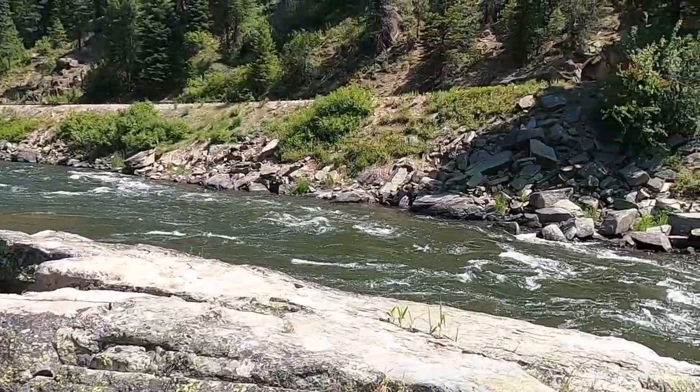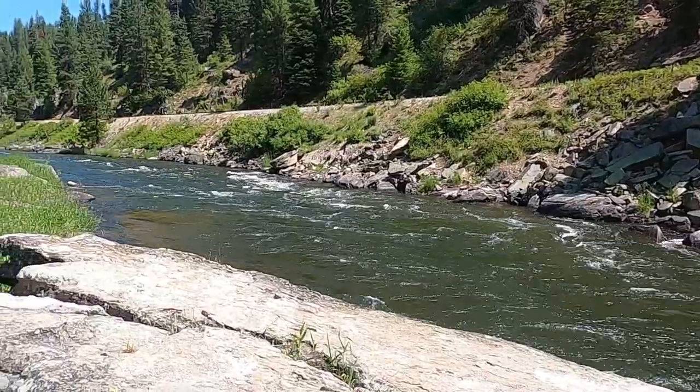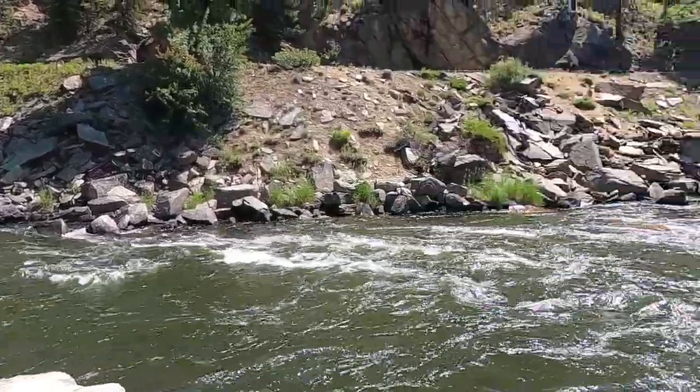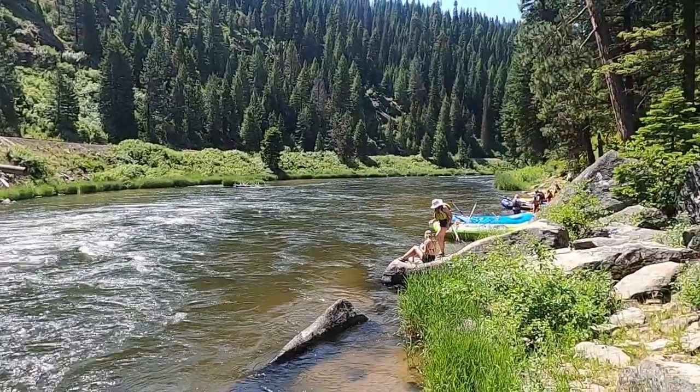Rivers are therapeutic, in my opinion. Just beautiful places where we can reconnect with nature, and just awesome places to be. Hope you enjoy this little section of the North Fork of the Payette River here in central Idaho.